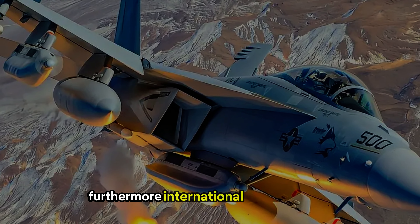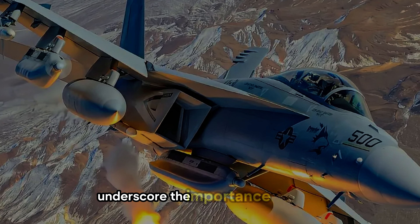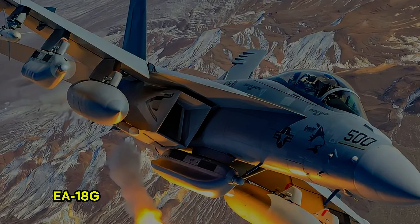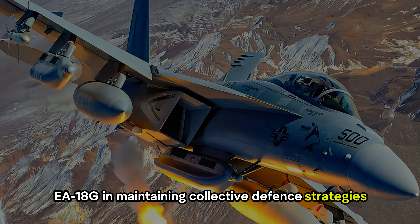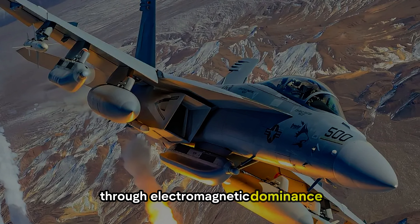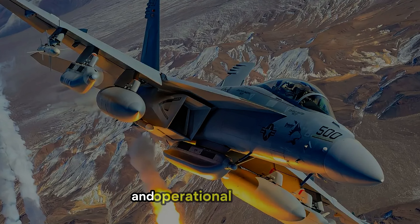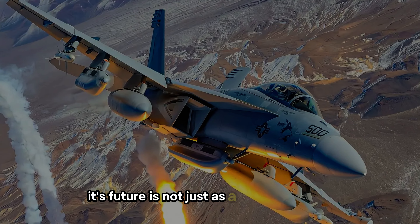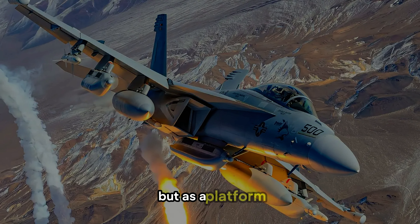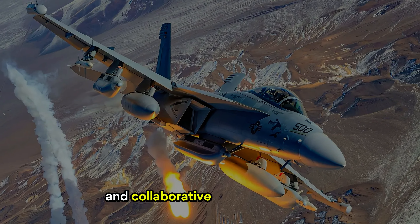Furthermore, international collaborations and upgrades to allied fleets underscore the importance of the EA-18G in maintaining collective defense strategies. Whether serving as a shield for strike missions or supporting ground forces through electromagnetic dominance, the Growler exemplifies the fusion of innovation and operational necessity in modern warfare. Its future is not just as a machine of war, but as a platform for pioneering advancements in electronic warfare and collaborative combat systems.